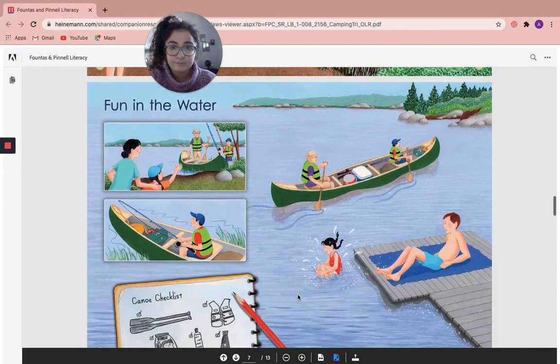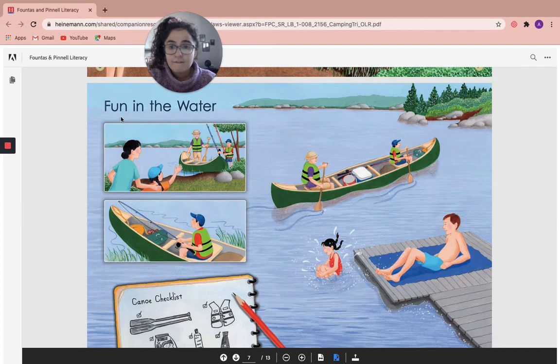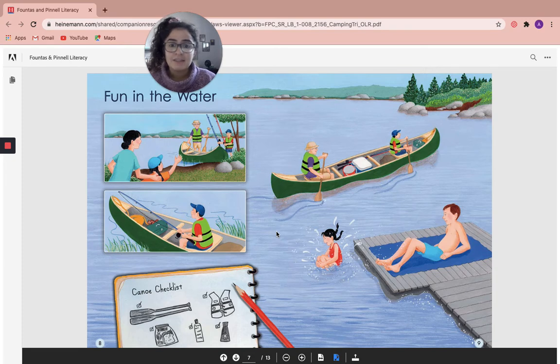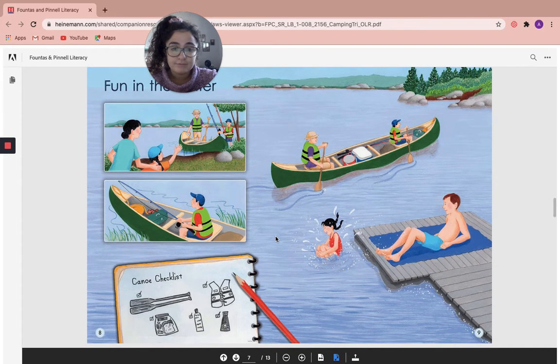Let's move on. Fun in the water. It looks like Andy and his family are having such a fun time in the water. And over here is Andy's canoe checklist. Have you ever been in a canoe before? I have not been in a canoe before, but I would certainly love to try.